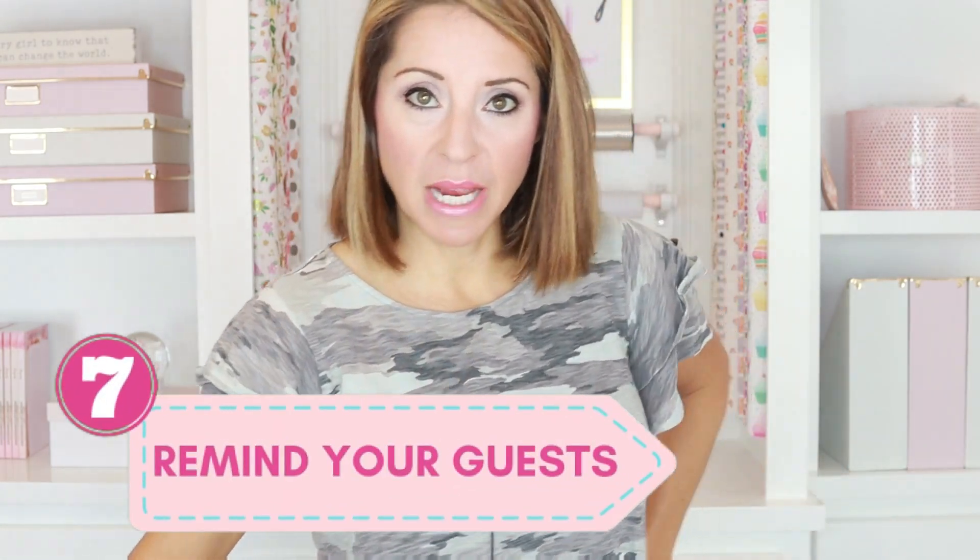Number seven is a big one, and I hear it a lot in my group: no one's showing up to the event. And I ask, have we reminded them like five or six times each? Typically the answer is no. I know that might sound excessive, but people are crazy busy. The bigger deal you make about your upcoming event and the more you remind people, the more they'll understand how imperative it is that they will be there.